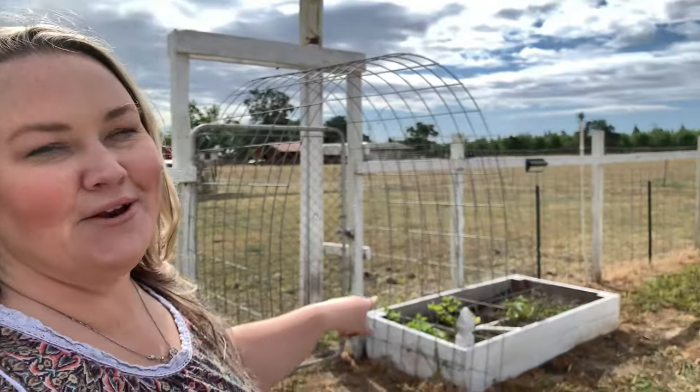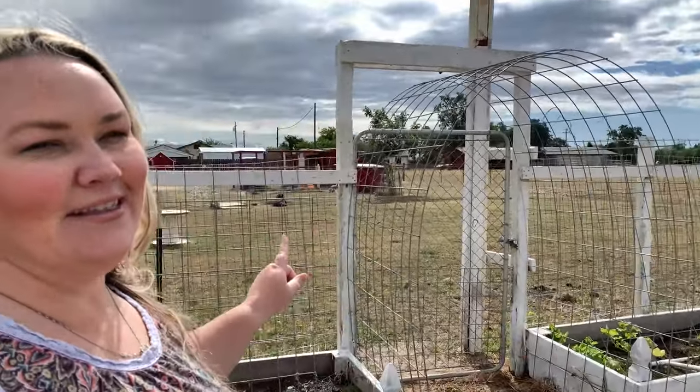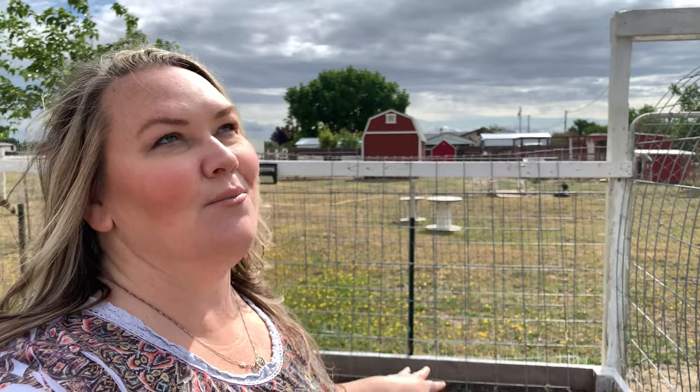Let me take you over to this garden bed behind me and show you what I've got going on. Mostly what I have in here is Delicata squash, so I'm hoping this one does great. We're trying to take such good care of it because we want as much Delicata squash as we can get. I've also got one little cherry tomato in here.